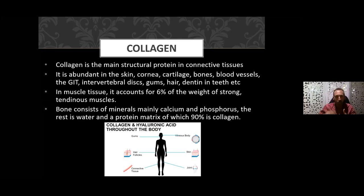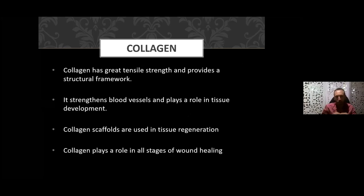Collagen is the main structural protein in connective tissue, found abundantly in the skin, the cornea of the eye, cartilage, bones, blood vessels, the gastrointestinal tract, spinal discs, gums, hair, and dentin in your teeth. In muscle tissue it accounts for six percent of the weight of strong tendinous muscle. When we consider bone, it is collagen — add calcium, phosphorus, and boron — and the protein matrix is 90 percent.